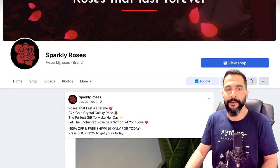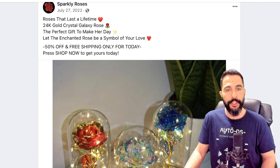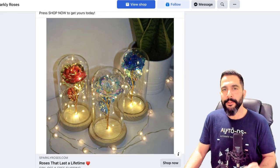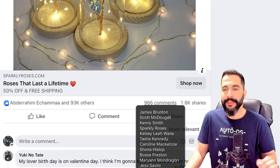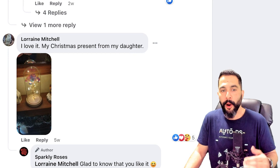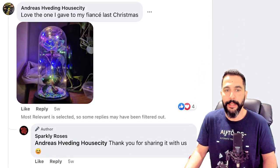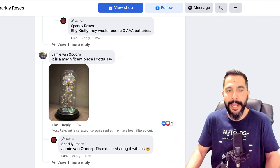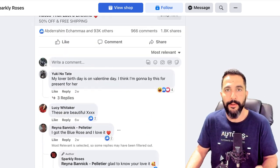The seller created a nice branded page called 'Sparkly Roses' — 'Roses that last forever,' '24 karat gold crystal galaxy rose, the perfect gift to make her day,' 'Let the enchanted rose be a symbol of your love,' '50% off and free shipping only for today.' Not a bad ad copy, though we could do better with AI. This ad has over 90,000 engagements, almost 1,000 comments, and 1,800 shares — really popular and trending. Scrolling through comments, customers are uploading images of the product after receiving it, showing how happy they are. This acts as social proof and helps the post organically reach a higher audience.